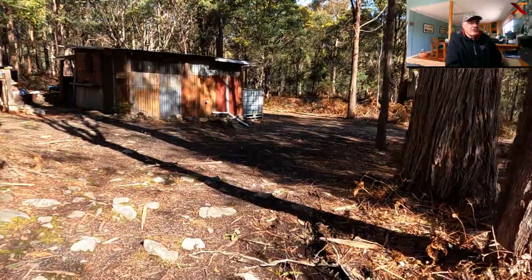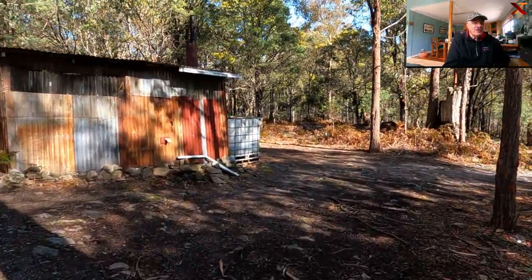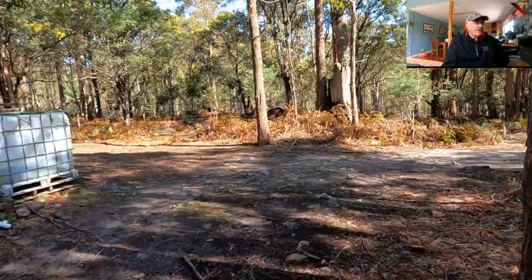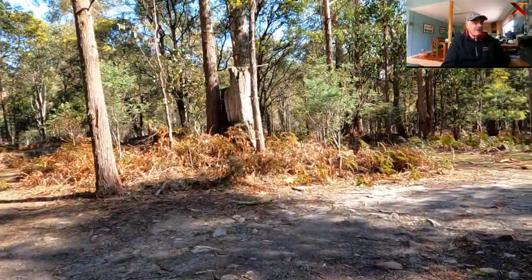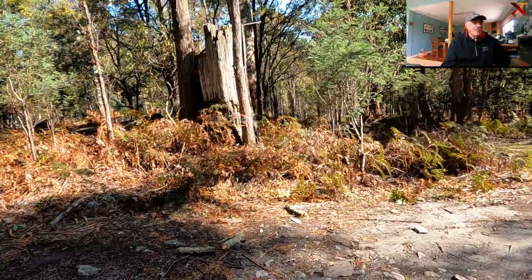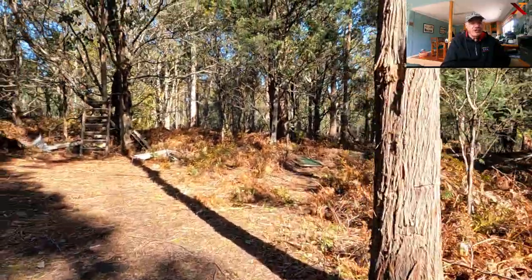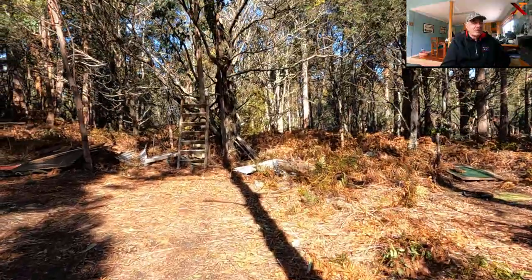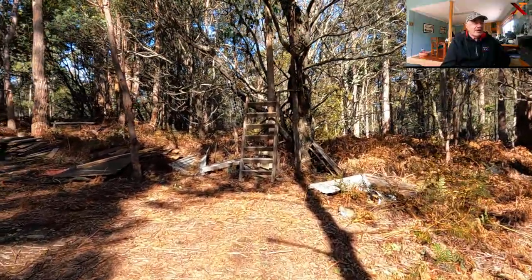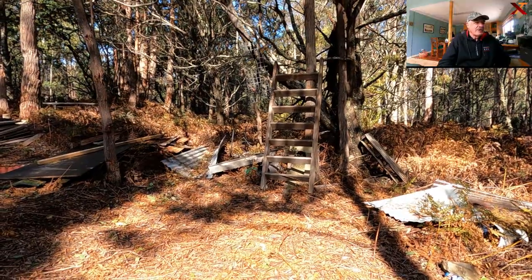After getting back to Gyps Creek Road, I took a couple of other side tracks just to have a look, and on one of them I came across this old hut. It's in not bad shape, but it looks like it was associated with an old mine. There's an old shaft nearby, so I'm not sure what they mined there. But anyway, it was interesting — it looks like it's still used from time to time. Here's the hut.